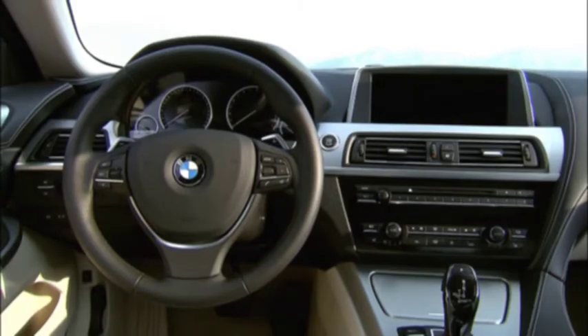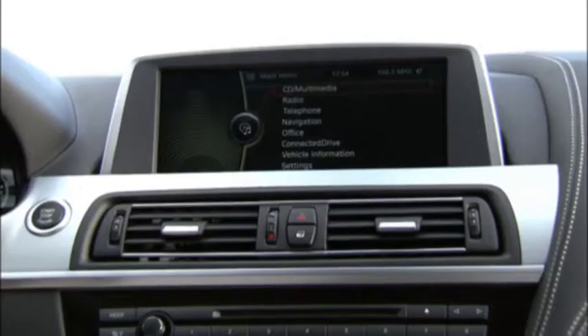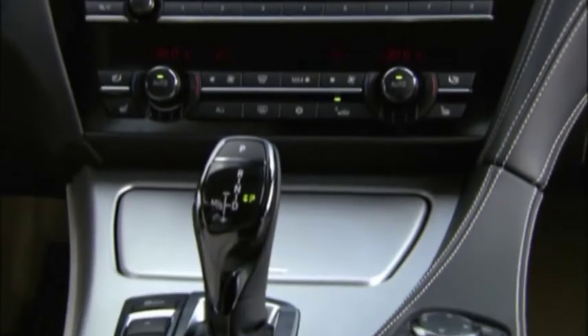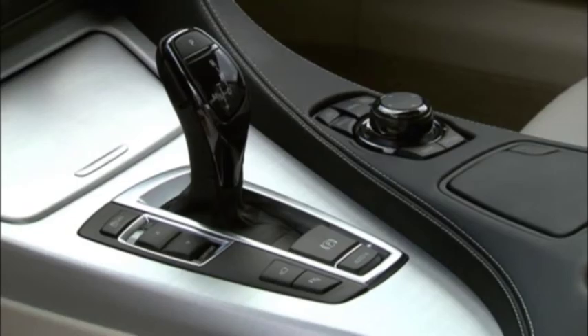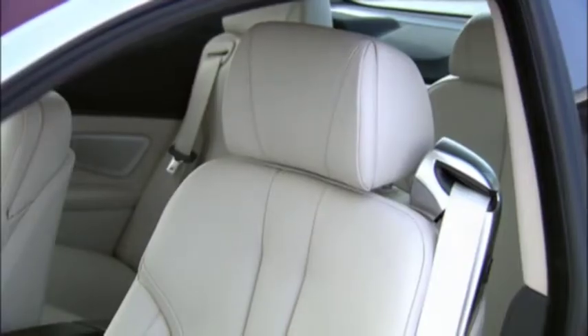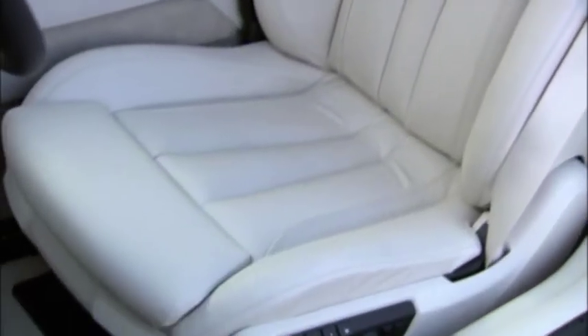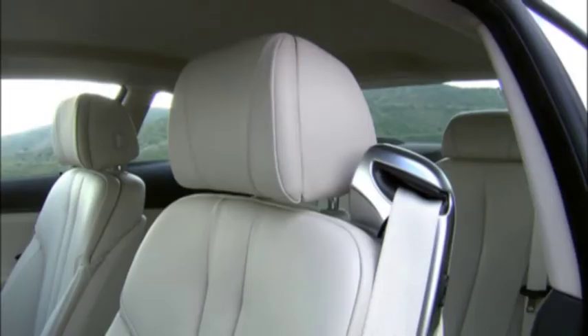The center section of the instrument panel, including the control display, the central air vent, and the controls for the audio system and climate control, is angled slightly towards the driver. The gear shift lever is located on a surface that opens out towards the driver and is set lower than the front passenger side of the center console. The extended wheelbase leads to enhanced interior seating comfort.